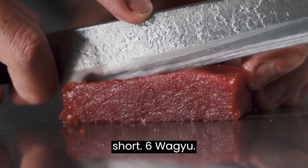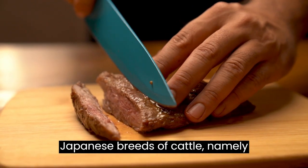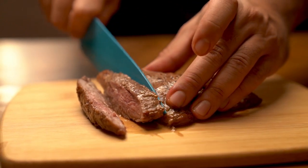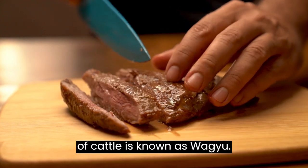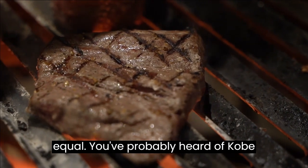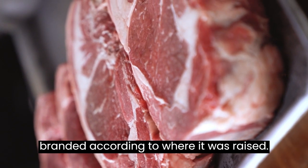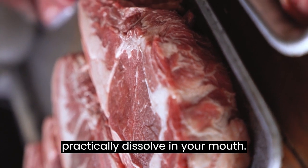Number six: Wagyu. The term wagyu refers to any of the four Japanese breeds of cattle: Japanese Black, Japanese Brown, Japanese Polled, and Japanese Shorthorn. Any beef produced from these four breeds is known as wagyu. However, not all types of wagyu are equal — you've probably heard of Kobe beef. Wagyu in Japan is branded according to where it was raised. They're so incredibly tender they practically dissolve in your mouth.